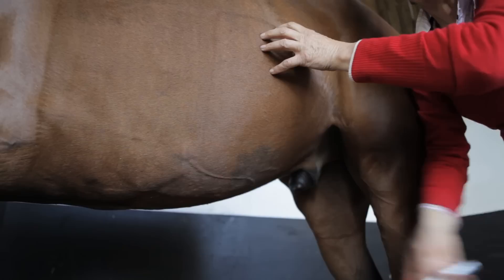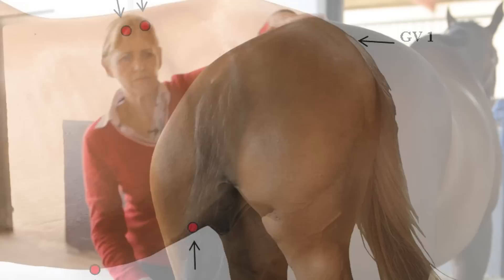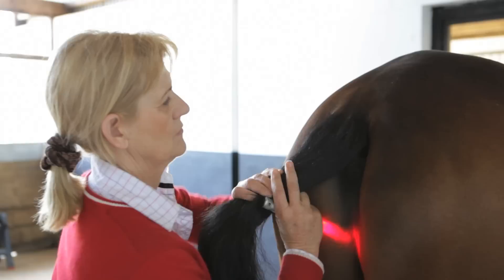The last point is GV1. You need to lift the horse's tail, and the point is between the dock and the anus.